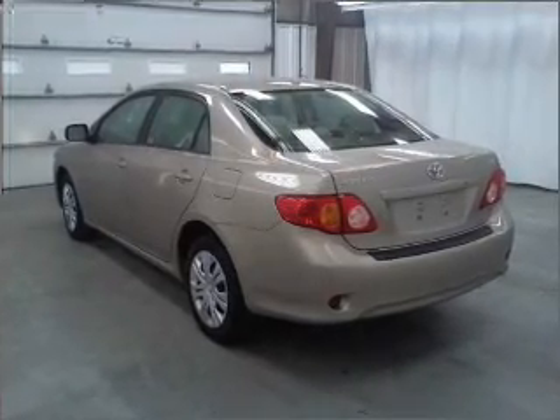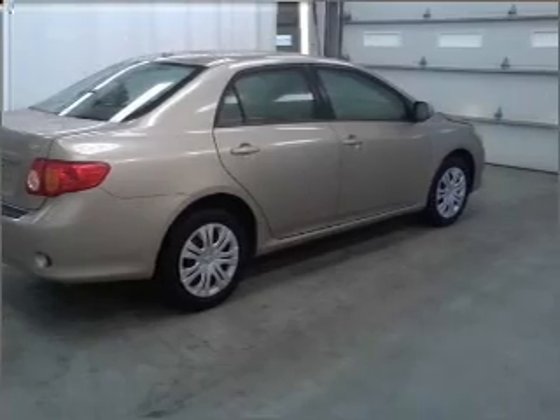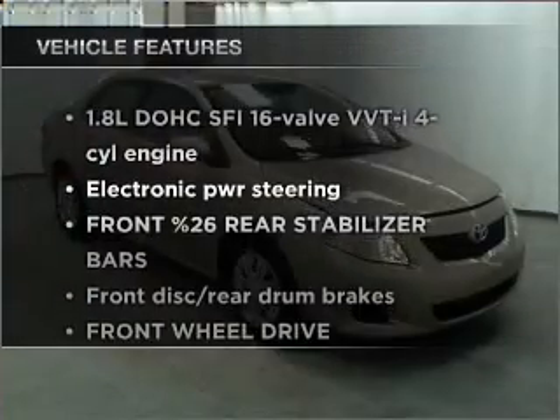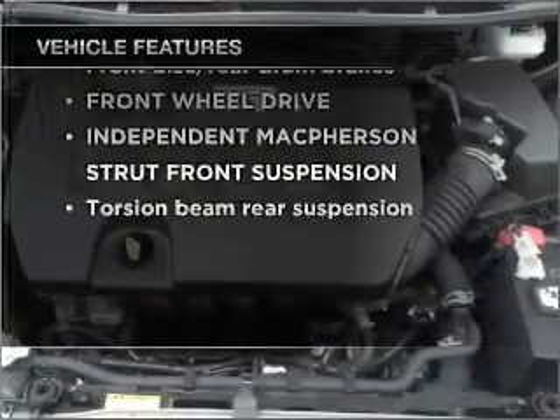Premium wheels give a more luxurious look. Anti-lock brakes help you bring your vehicle to a safe stop. Check out the list of included features for this vehicle — they are sure to elevate your trip from a standard ride to a more overall enjoyable experience.